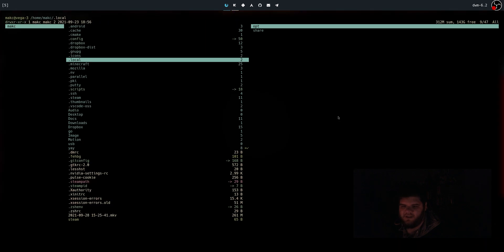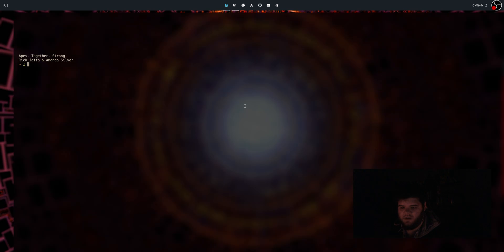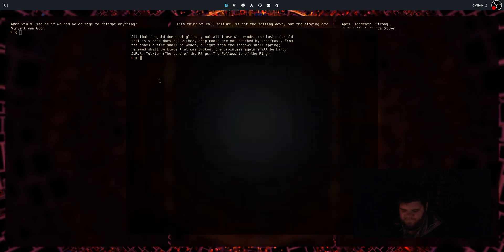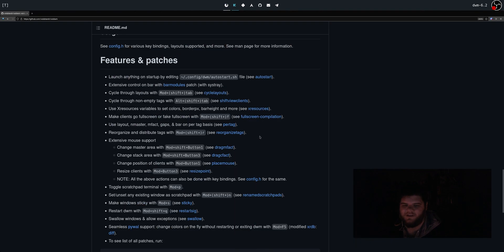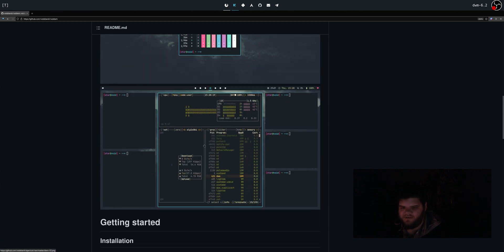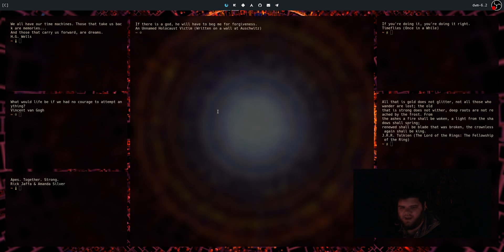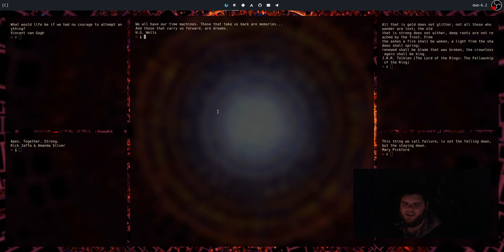There's a stacking layout, a fullscreen mode — looks like it's just hiding windows in the background, which I don't love. And then there's this one that looks like what's shown in the GitHub image: a center master with two stacks on either side. That's kind of wild. I write a lot so I could get into having my main window centered like that. Overall the layout cycling is a really nice feature.